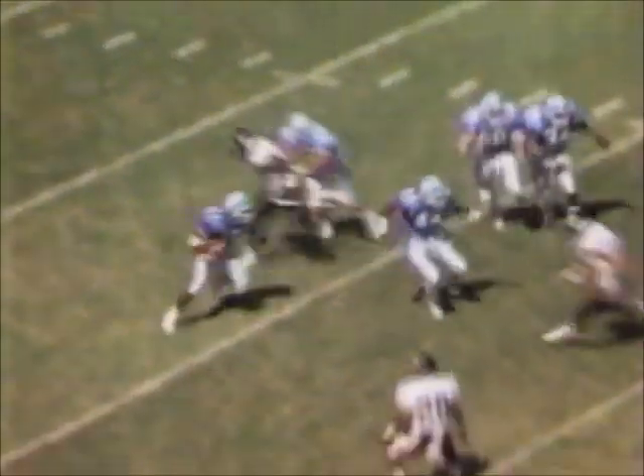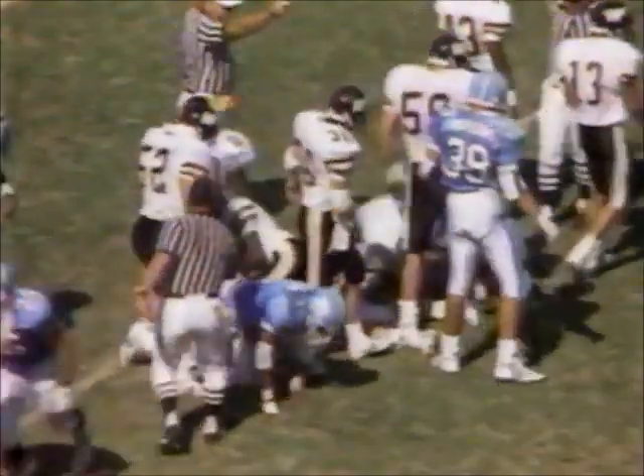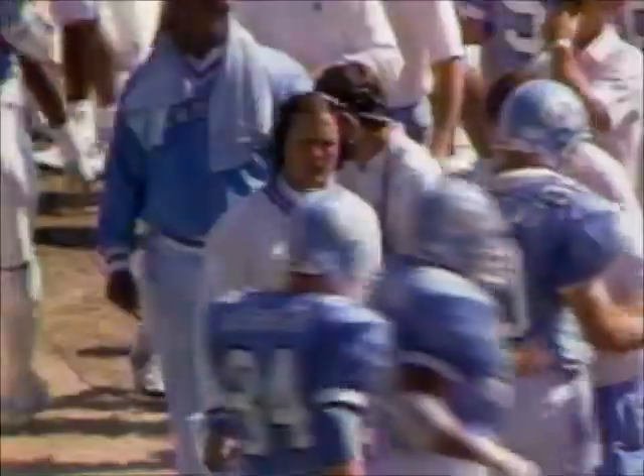Jordan takes it on the run at the 12-yard line, out across the 25 to the 26. Ron Lambert made the hit on the special teams. And the North Carolina offense comes up with one touchdown to its credit today. To the 26-yard line — 15-yard return.